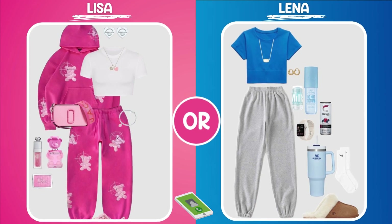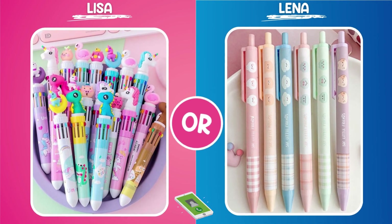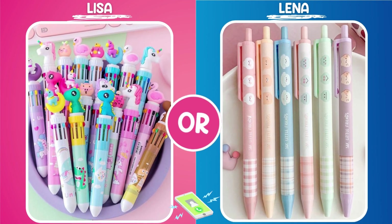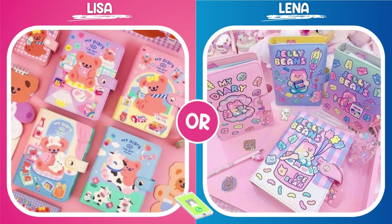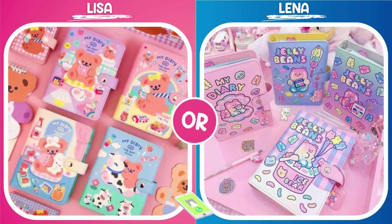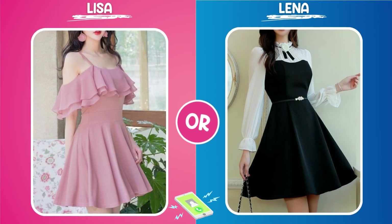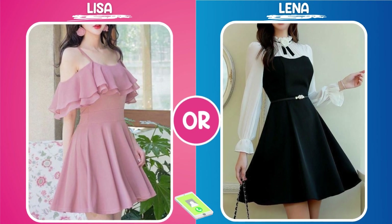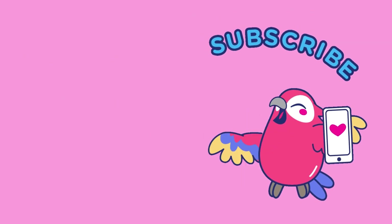So that's it — a lengthy chatter about two categories of items, Lisa and Lena, that you can have fun choosing and trying to figure out. Maybe you'll find something that pleases your heart and lifts your spirits. Remember, life is short, so find joy in small things, even if it's just guessing about some cute, exciting items found on the internet. Thank you for your time, and remember — always choose what makes your heart flutter. Until the next video, take care and have fun guessing!